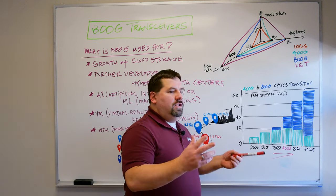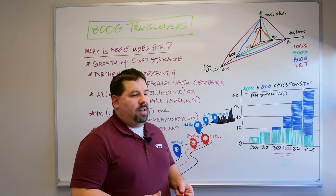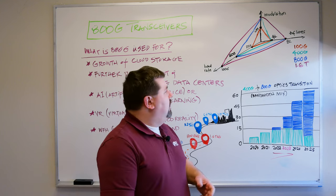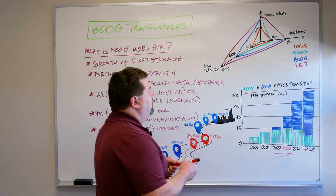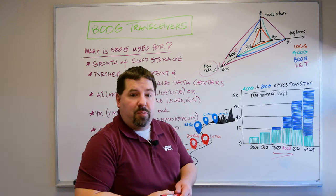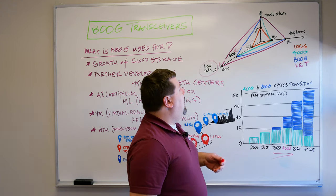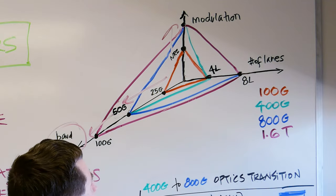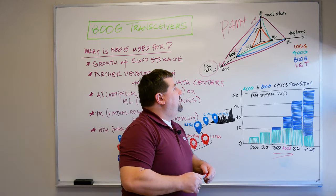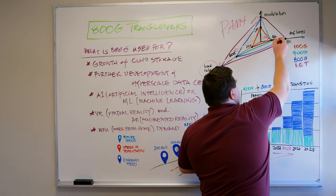Taking a step back, let's look at how we moved from a 25 gig lane to an 800 gig product — how something like the QSFP-112 or the QSFP Double Density 800 MSAs come into play. There are really three options: first, baud rate, moving from 25 gig to 50 to 100 gig per lane giving a multiplier; second, modulation, going from NRZ to PAM4 for another multiplier; and third, the physical number of lanes, moving from a single link to four lanes and then to eight lanes.